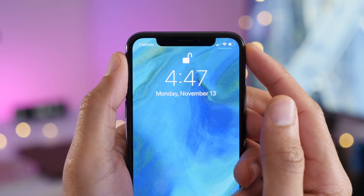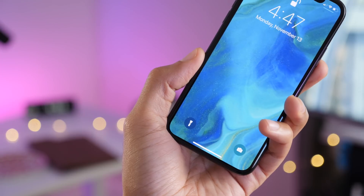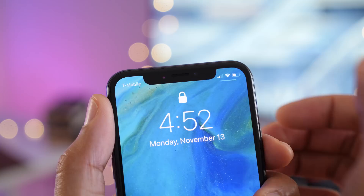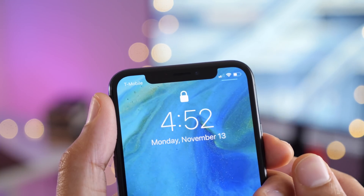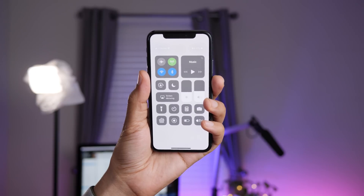Not a lot's changed here, but you do get a new indicator for control center on the lock screen. That's interesting because it sort of looks like a smaller home indicator. However, it's only on the lock screen and it's for your control center, so it helps you to realize that yes, you can invoke control center by swiping down from that location.